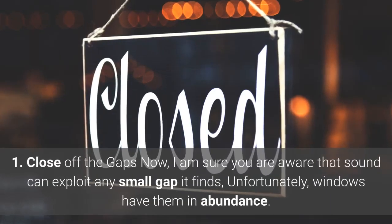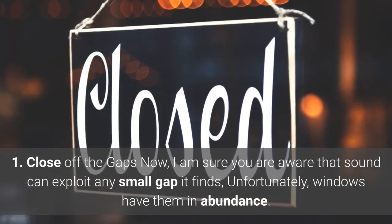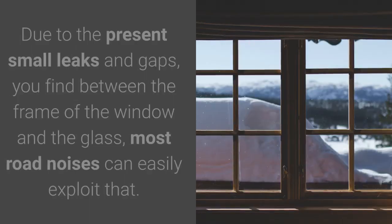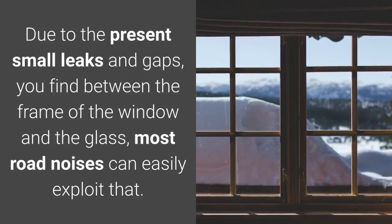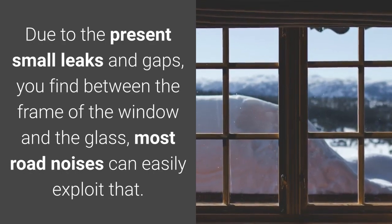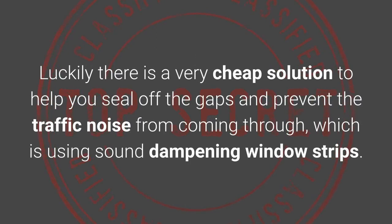1. Close off the gaps. Sound can exploit any small gap it finds, and unfortunately windows have them in abundance. Due to the small leaks and gaps you find between the frame of the window and the glass, most road noises can easily exploit that. Luckily there is a very cheap solution to help you seal off the gaps and prevent the traffic noise from coming through, which is using sound dampening window strips.